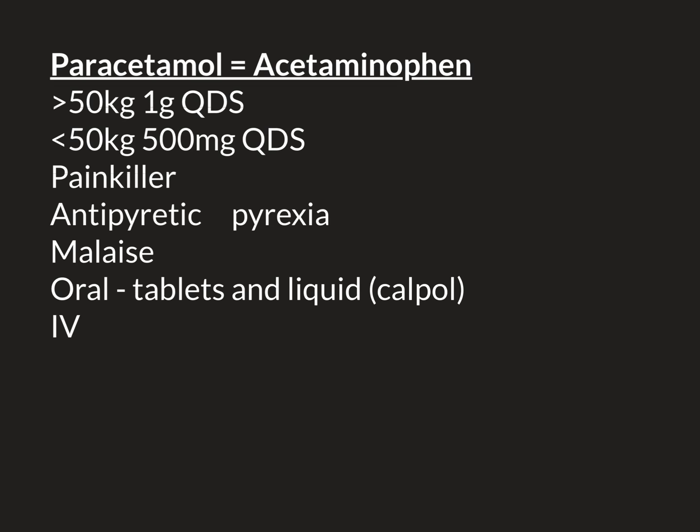Let's now talk about the dosing of paracetamol for adult patients. The dosing depends on body weight, and the threshold is 50 kilograms. Most adults are over 50 kilograms, and therefore the dose they can take is one gram up to four times a day, making a maximum total daily dose of four grams.